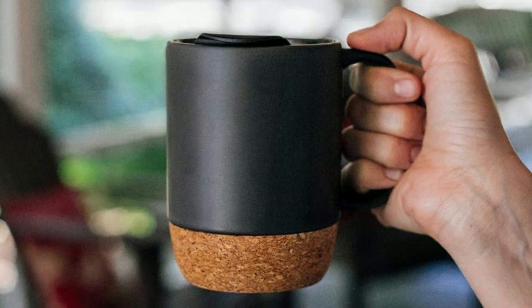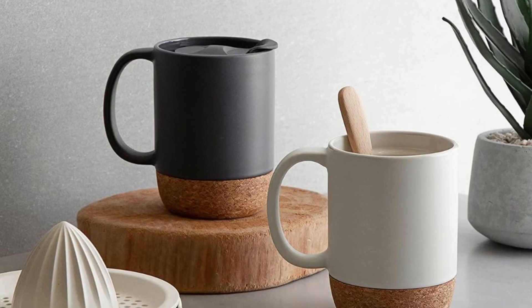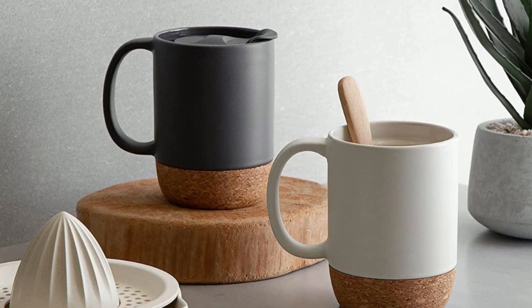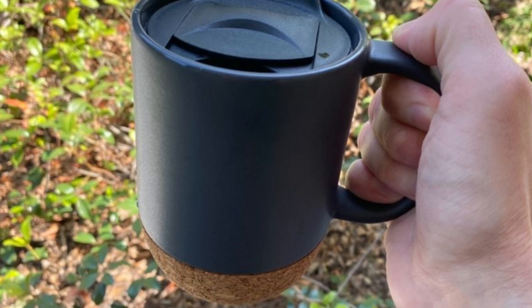Overall, the Dowen Coffee Mug is a high-quality product that is sure to exceed your expectations. With its beautiful design, durable construction, and top-notch insulation, this mug is the perfect choice for anyone who wants to enjoy a hot cup of coffee.